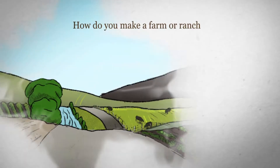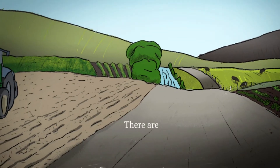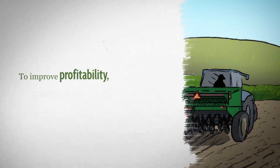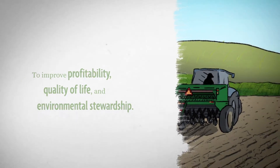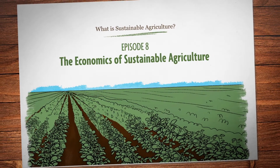How do you make a farm or ranch more sustainable? There's no single answer, but there are common practices used by producers across the country to improve profitability, quality of life, and environmental stewardship. In this episode, we'll take a look at the economics of sustainability.